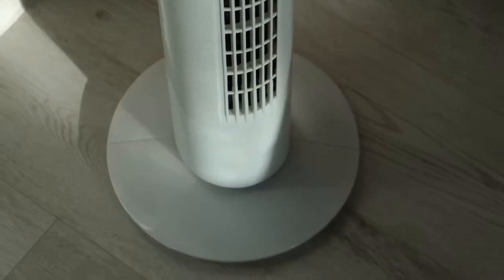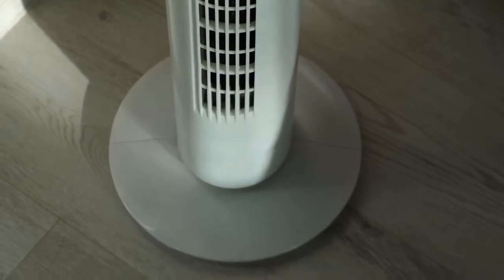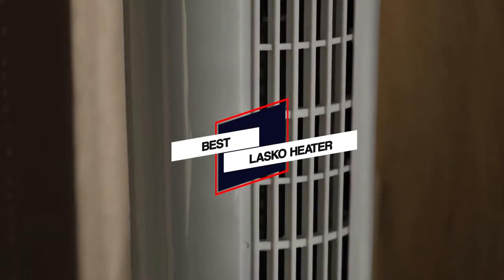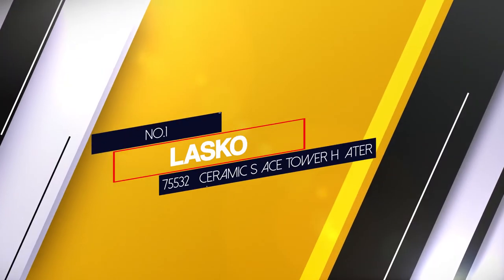Are you looking for a space heater to keep your house warm? Whether you want to buy a tower heater, electric heater, or oscillating ceramic heater, this guide explains the features of the top 8 best Lasko space heaters.